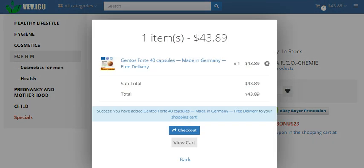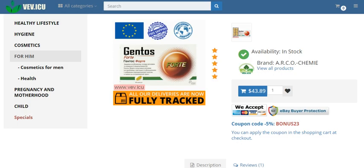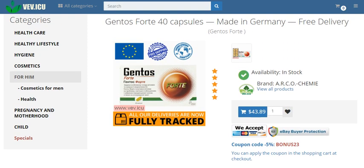Embrace a holistic approach to your well-being with Gentos Forte. While it's not intended to treat any specific condition, it serves as a valuable addition to your daily routine, supporting your body's natural processes. Remember, dietary supplements like Gentos Forte are most effective when combined with a balanced diet and a healthy lifestyle.